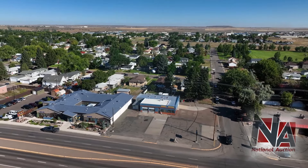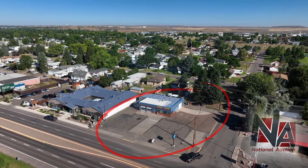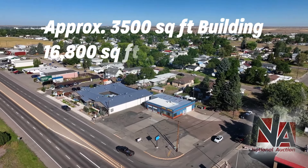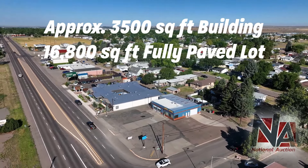Welcome to this prime commercial property auction on 2nd Avenue North in Great Falls, Montana, located near Malmstrom Air Force Base. Positioned on a high-traffic corner lot, this 3,500 square foot building sits on a fully paved 16,800 square foot lot, offering great visibility and access. This property benefits from a high annual average daily traffic count of over 6,500 vehicles, ensuring excellent visibility for any business.